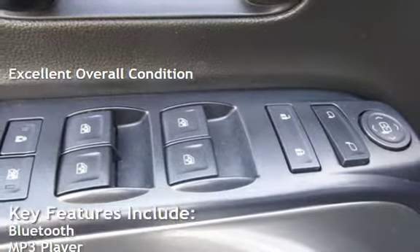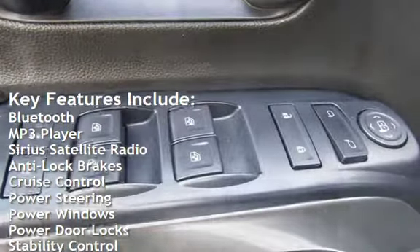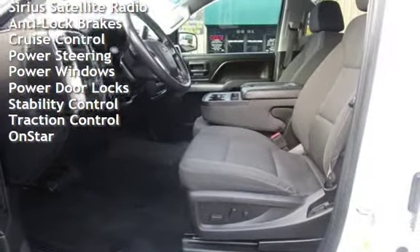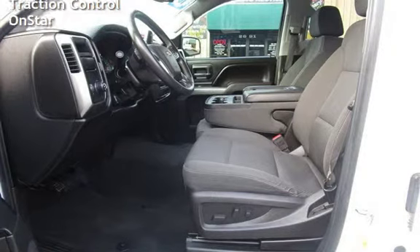Key features include Bluetooth, MP3 player, Sirius satellite radio, anti-lock brakes, cruise control, power steering, power windows, power door locks, stability control, traction control, and OnStar.